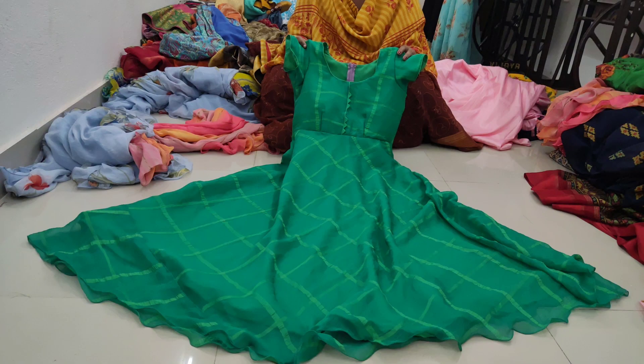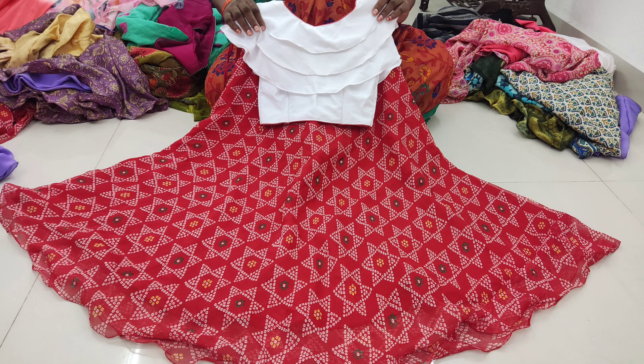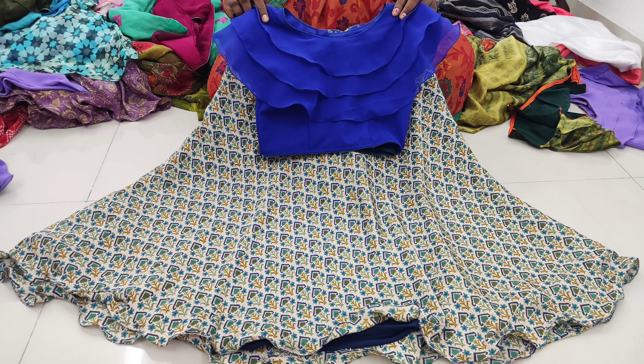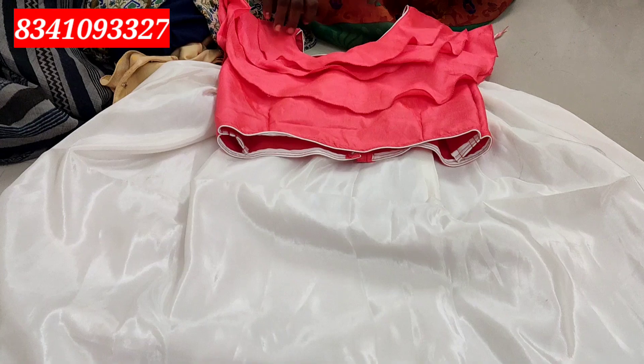We have customised long frocks, customised kits, crop tops, long frocks, and long jackets. We also have blouses. We have a specialised part with special fabric and special design. We are doing so much in blouses — all the stitching is done on your own design and fabric, in a different style. Every piece of stitching is done in a different style; everything is different. There is a collection of many more.